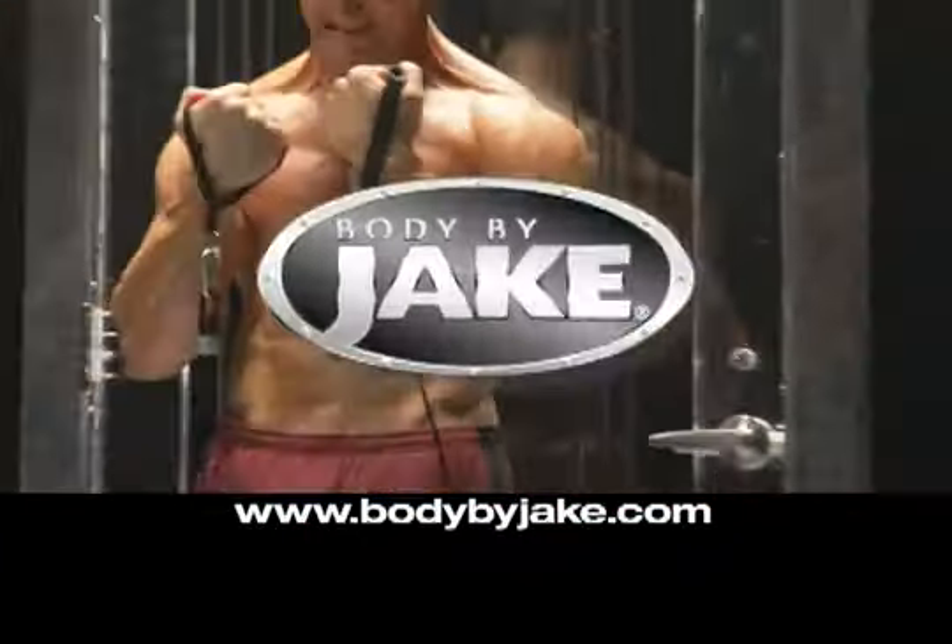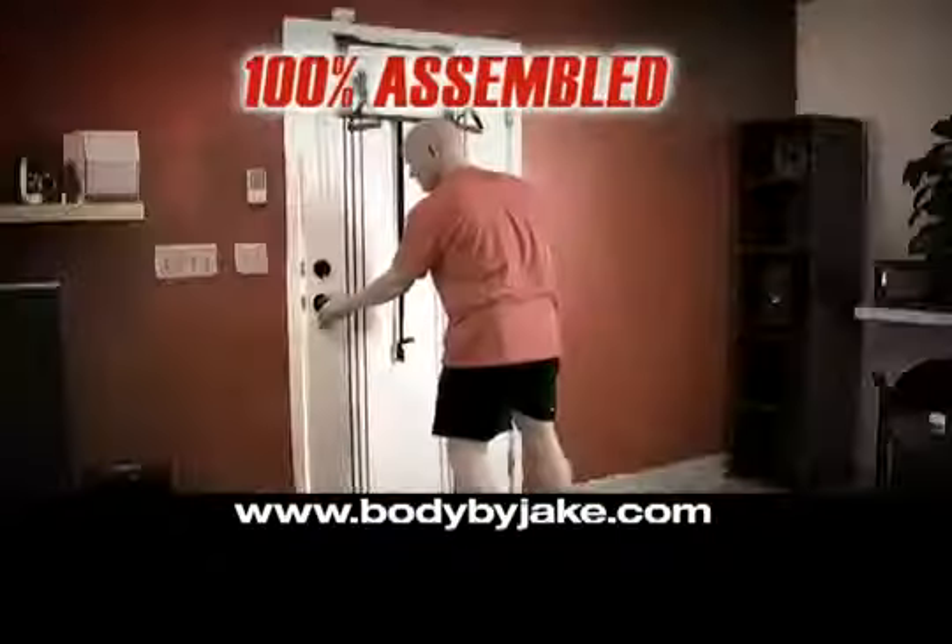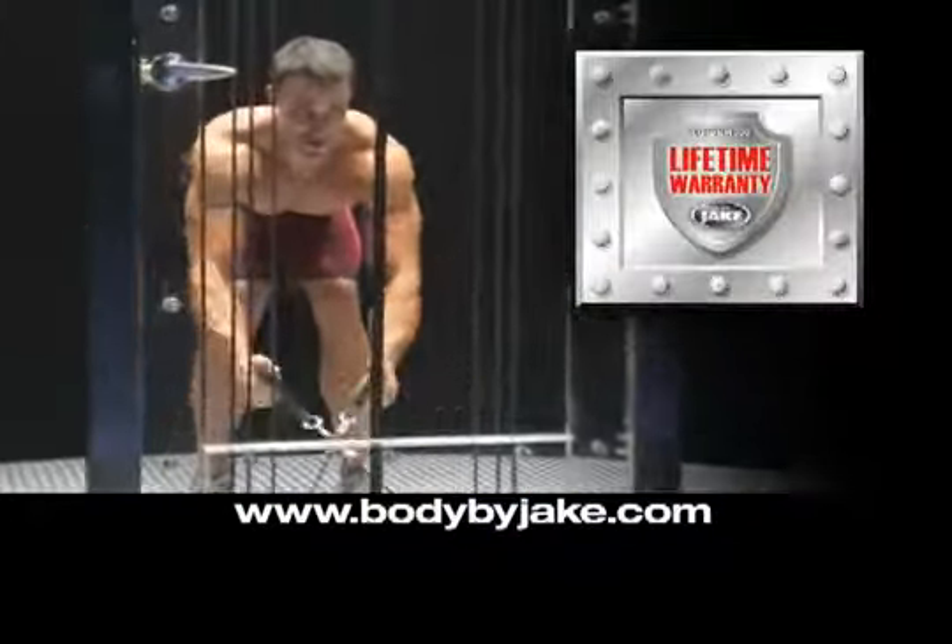It's brought to you from Body by Jake and features steel frame construction, arrives 100% assembled, and comes with a lifetime warranty.